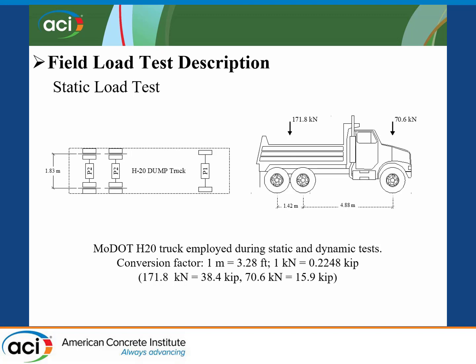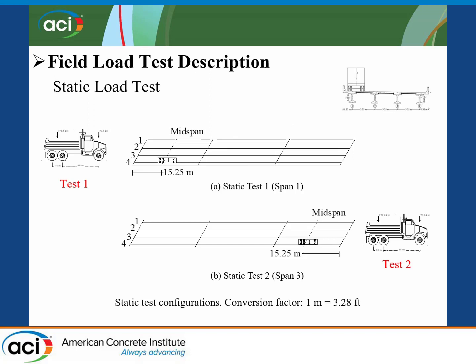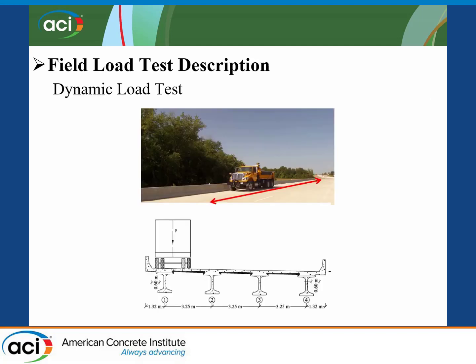The total weight of the truck was approximately 45 kips, with about 16 feet between the front and middle axle and 4.5 feet between the middle and rear axle. Two static load tests were conducted: in the first, the middle axle was aligned with the centerline of span one, and in the second test, the same axle was aligned with the other centerline. Dynamic load tests were conducted by passing the test truck at different speeds across the bridge in both directions, starting at 10 miles per hour and increasing at 10 mph increments up to 60 miles per hour.